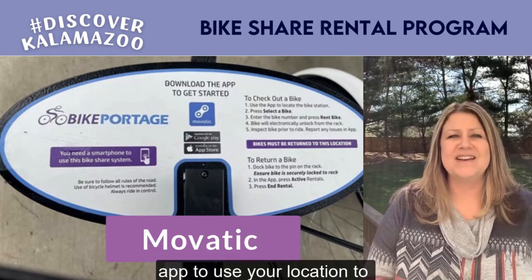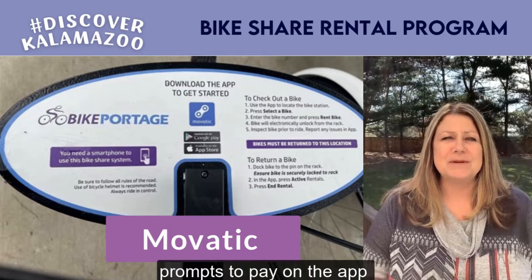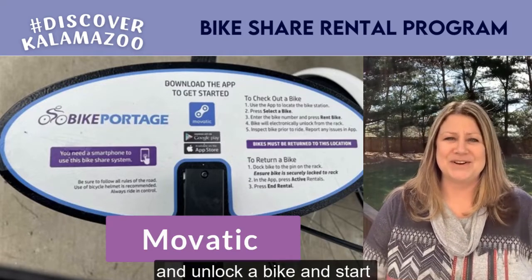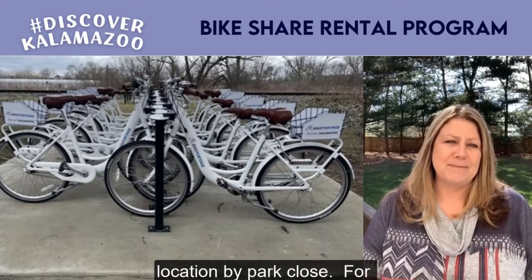Find the Celery Flats bike share station, follow the prompts to pay on the app, and unlock a bike and start exploring. Bikes are to be returned to the rental location by the time the park closes.